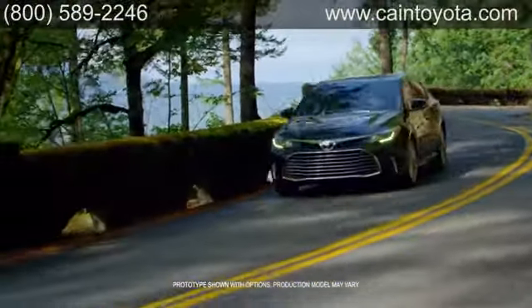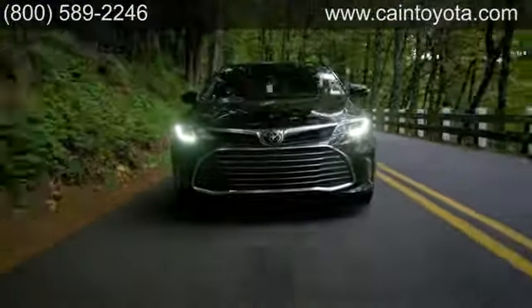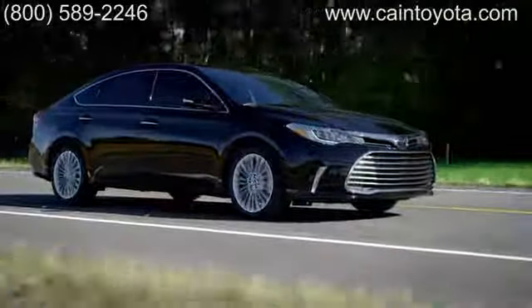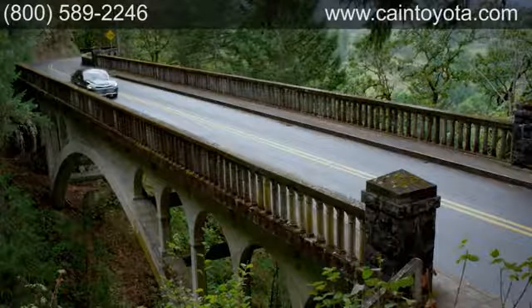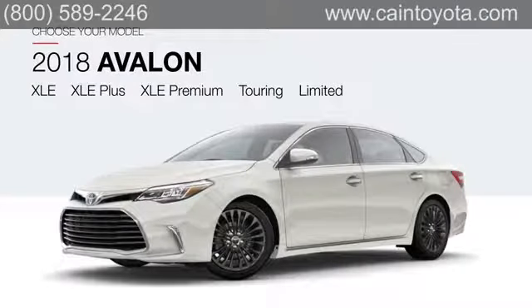Style and comfort meet performance and safety in the Toyota Avalon. A long list of standard features ensures an enjoyable driving experience and the available options only make it better. Master the art of driving in style in an Avalon today. Choose from five models, starting with the well-equipped XLE and up to the luxurious Limited.